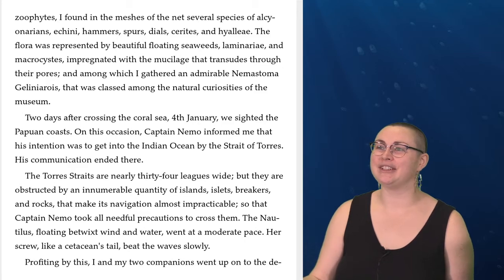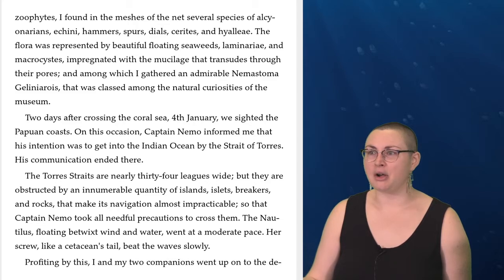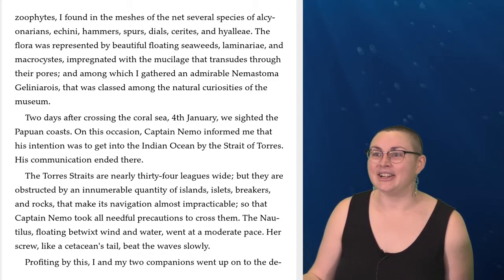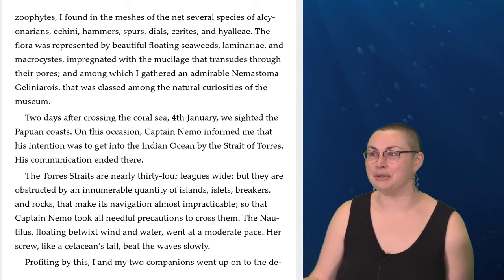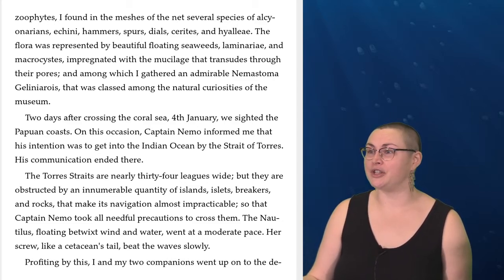The flora was represented by beautiful floating seaweeds, Laminaria and Macrocystis impregnated with the mucilage that transudes through their pores, and among which I gathered an admirable Nemostoma gelinerose, that was classed among the natural curiosities of the museum. Two days after crossing the Coral Sea, the 4th of January, we sighted the Papuan coasts. On this occasion, Captain Nemo informed me that his intention was to get into the Indian Ocean by the Strait of Torres.